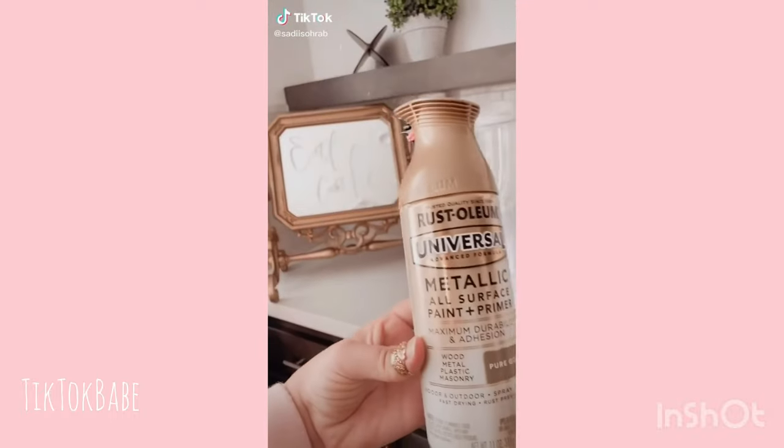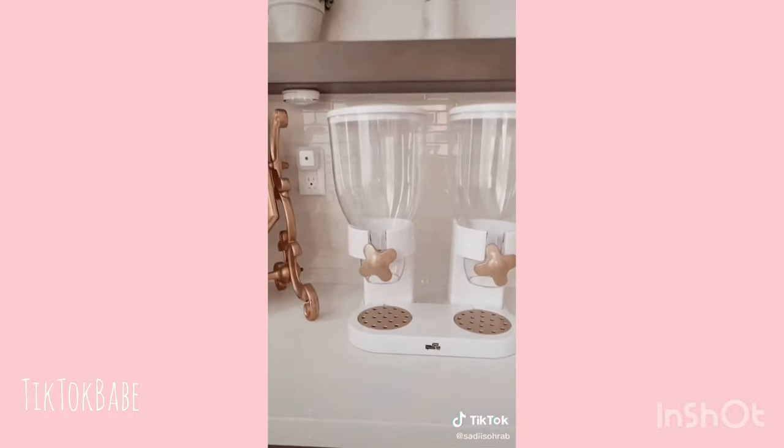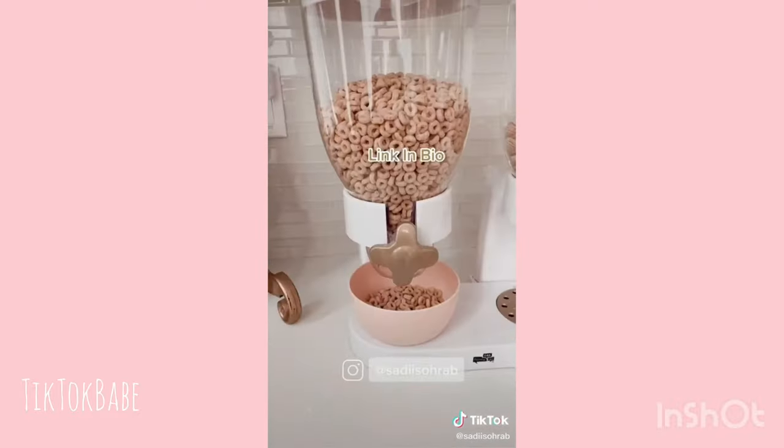Amazon must-haves. This dual dry food dispenser has portion control and keeps food sanitary. It's a convenient way to serve cereal, granola, nuts, and many more. I touched it up with a little bit of gold spray paint.